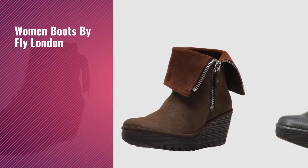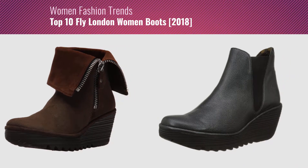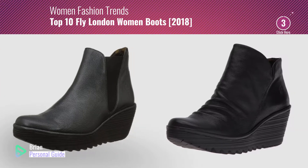If you're looking for women's boots by Fly London, this video is for you. My name is Brian, your personal guide. Welcome to our channel.